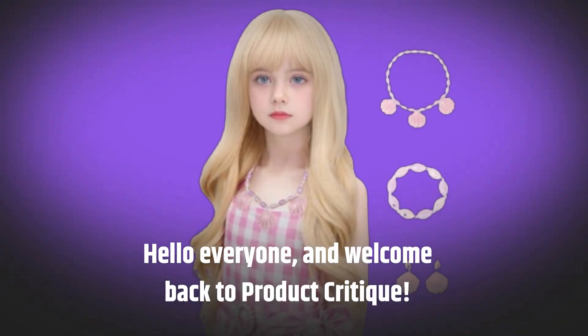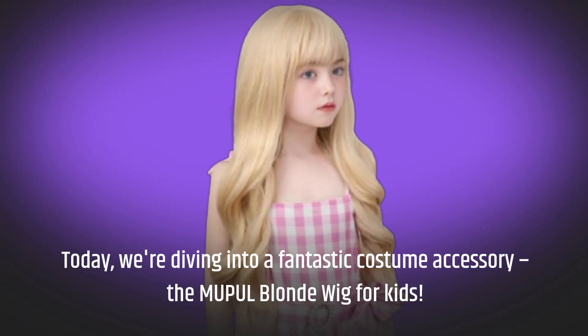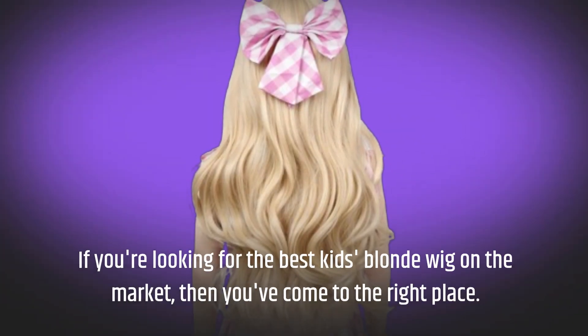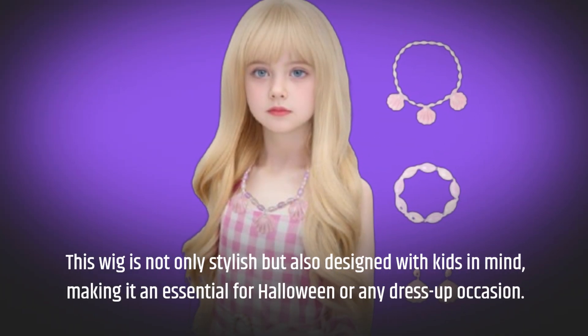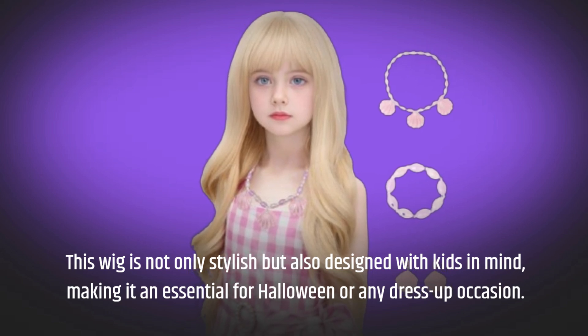Hello everyone, and welcome back to Product Critique. Today, we're diving into a fantastic costume accessory, the MUPUL Blonde Wig for Kids. If you're looking for the best kids blonde wig on the market, then you've come to the right place. This wig is not only stylish but also designed with kids in mind, making it an essential for Halloween or any dress-up occasion.